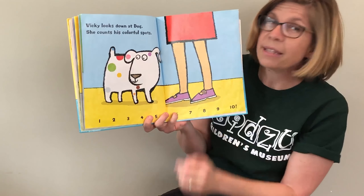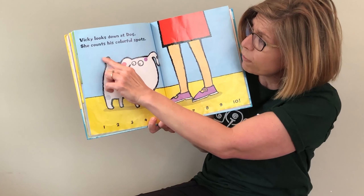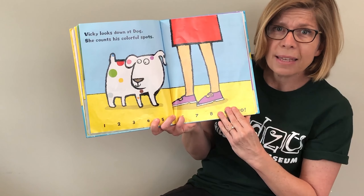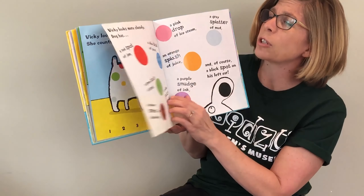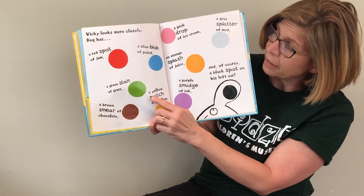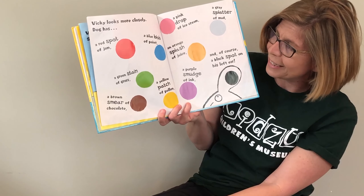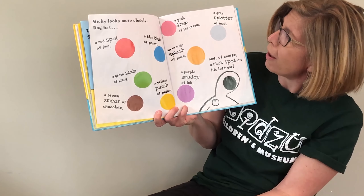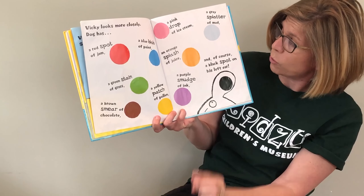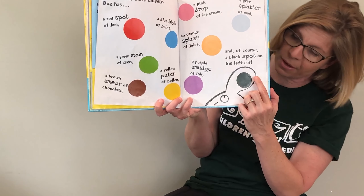Vicki looks down at Dog and counts his spots one more time: one, two, three, four, five, six, seven, eight, nine, ten. Ten spots. Vicki looks more closely. He has a red spot of jam, a blue blob of paint, a green stain of grass, a brown smear of chocolate, a yellow patch of pollen, a pink drop of ice cream, a gray splatter of mud, an orange splash of orange juice, a purple smudge of ink, and of course the one black spot on his left ear.